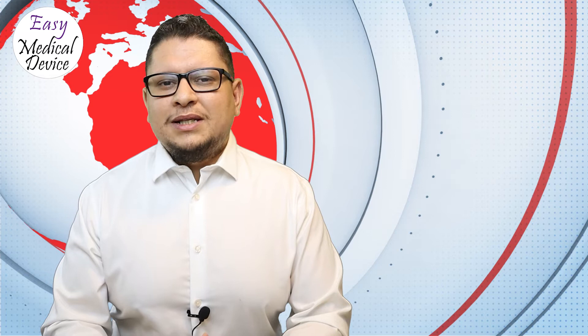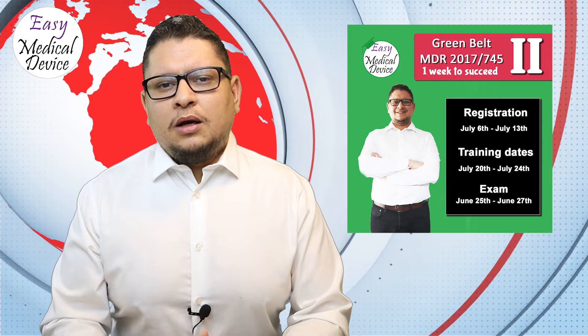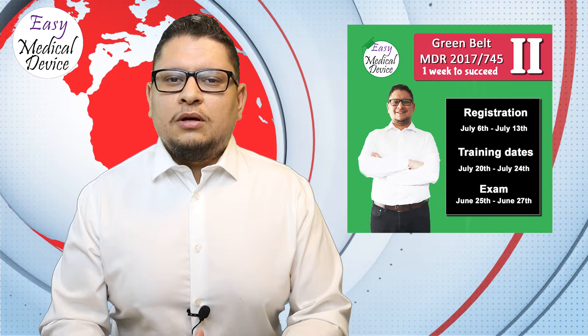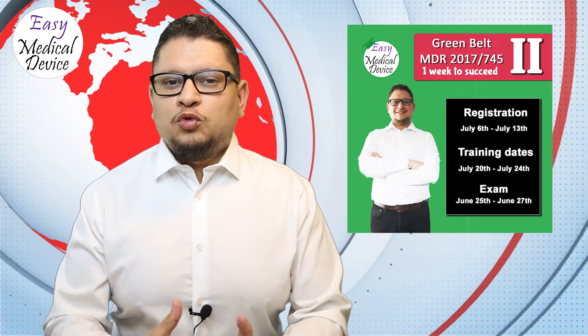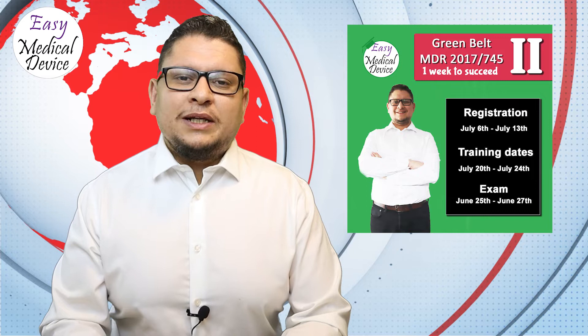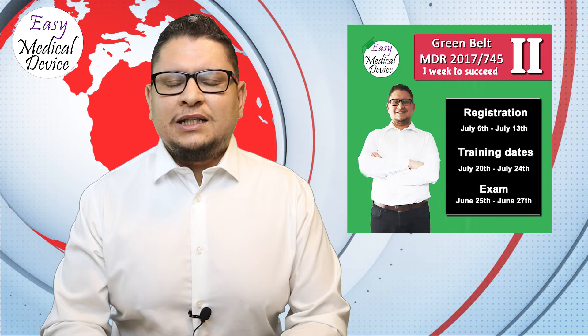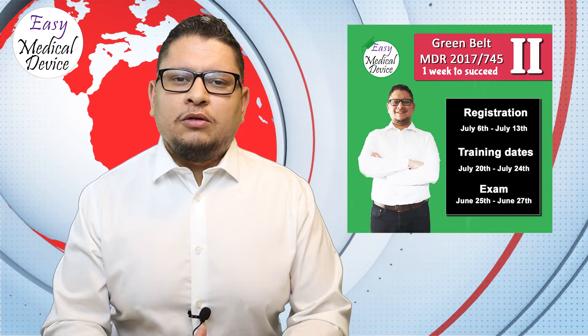The new EU MDR Green Belt certification session will run from July 20th to July 27th. There are five modules, one per day, and then three days to complete the certification exam. You need to score 80% or above, within a time limit of 30 to 60 minutes. Registration opens today, July 6th, at school.easymedicaldevice.com in the course or shop section.